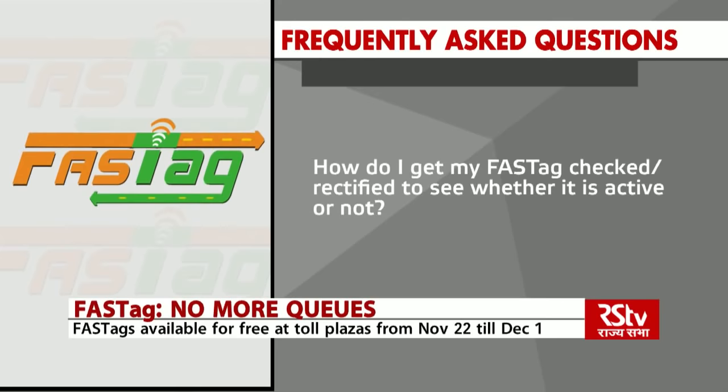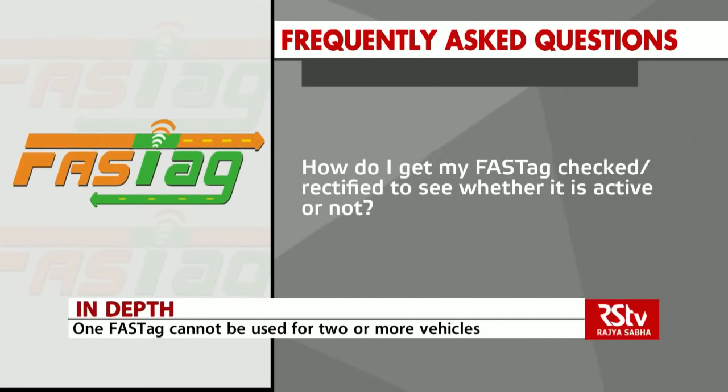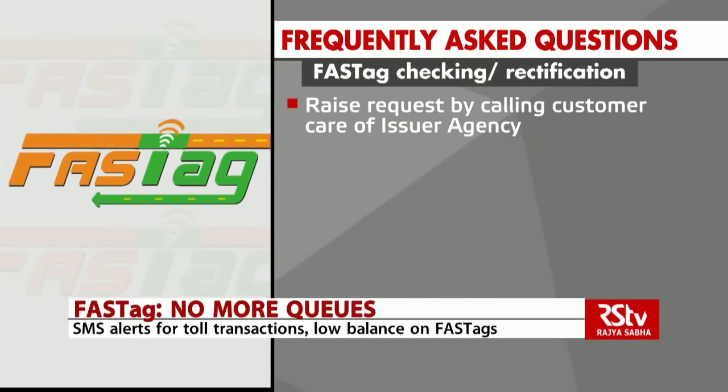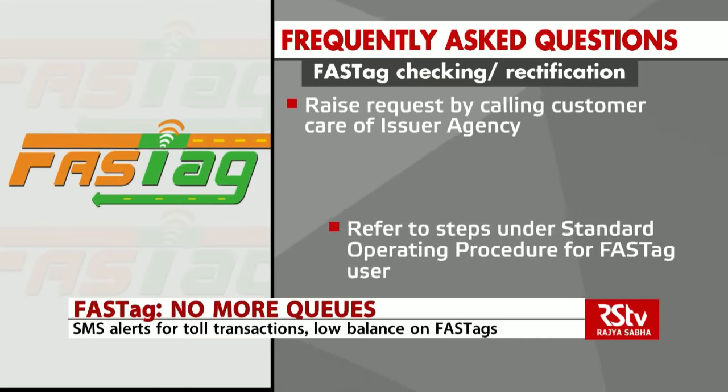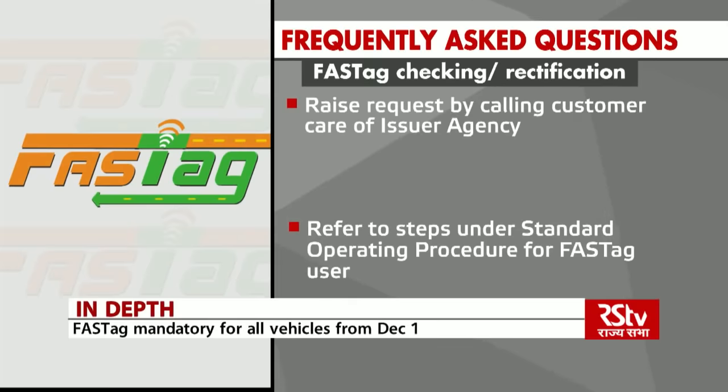How do I get my FASTag checked or rectified to see whether it is active or not? A customer can raise a request by calling the customer care of the respective issuer agency, or they can refer to steps under the standard operating procedure for FASTag users.